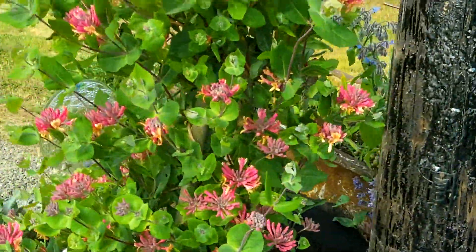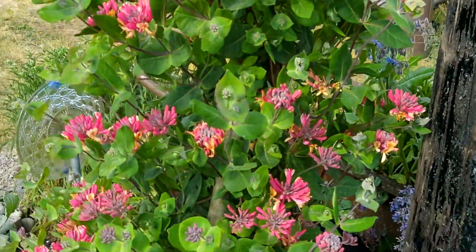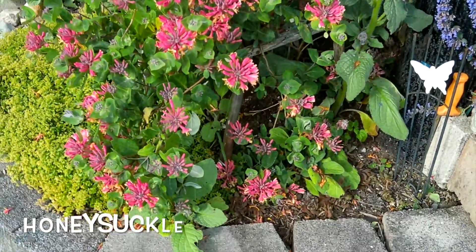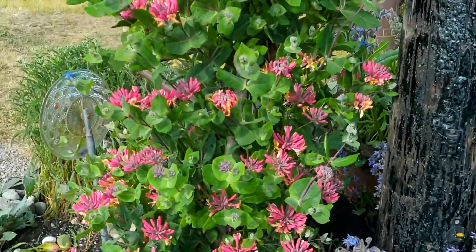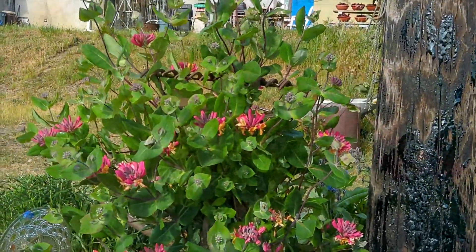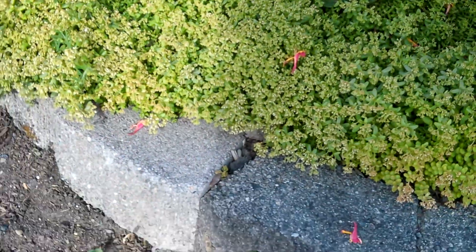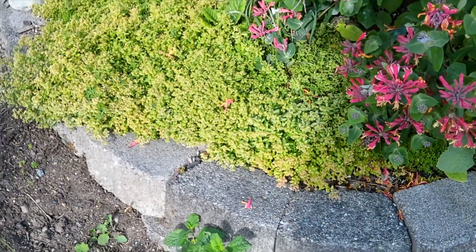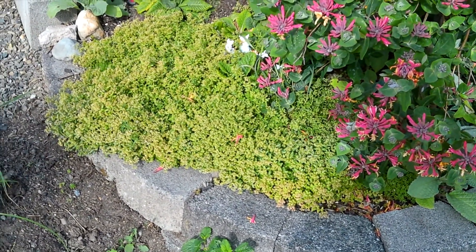This here is my other favorite honeysuckle. It was taken from just a twig start from that first one I showed you, and it is just doing amazing. I love it so much — it is just one of my favorite plants. These succulents here are growing over really nicely over this concrete border.